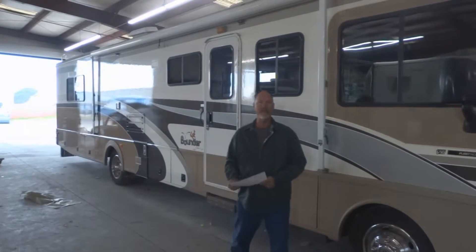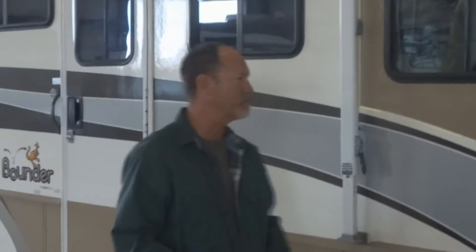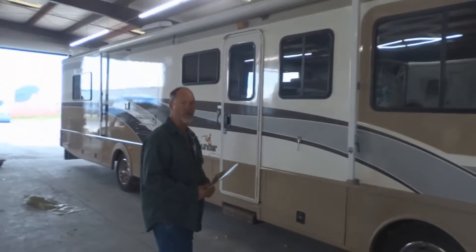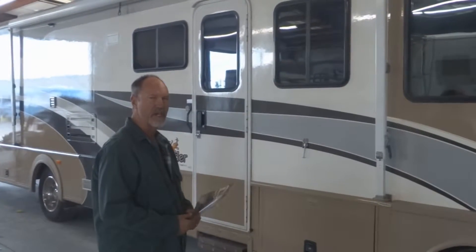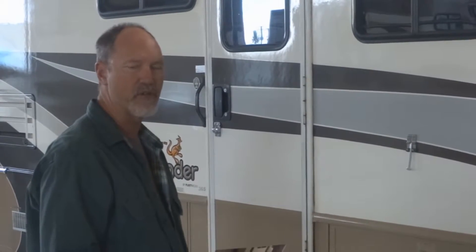Hi, my name is Steve and I'm here at the RV paint department. I've been picking up my '99 Fleetwood Bounder. I brought it in originally for some work that was damaged in the back. And when I came to pick it up, I was so impressed with the work, I decided to have the striping redone on it.